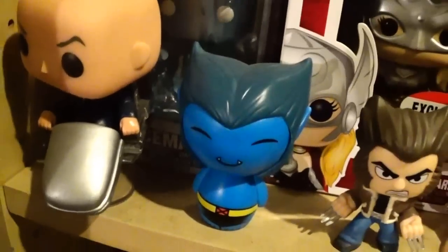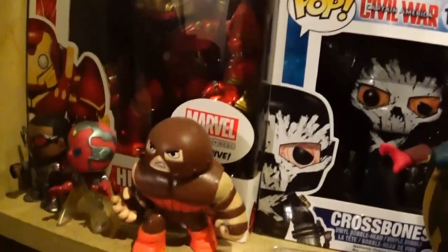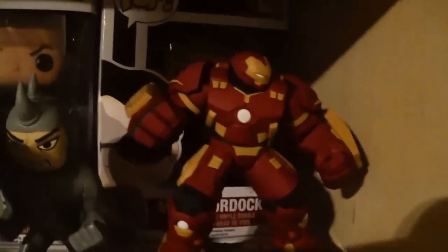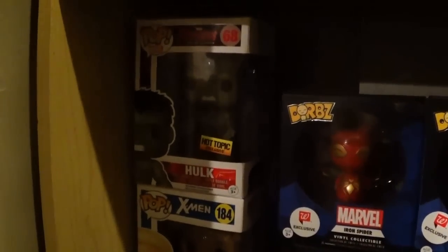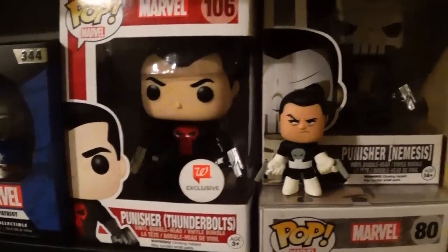Moving down another shelf: Cable and Sabertooth — I want to find a better spot for them since they're hidden behind the Hulkbuster. Also Crossbones from Civil War, the red suit Daredevil, the Netflix Daredevil, the Vigilante Daredevil from Netflix, Matt Murdock hiding behind one of the figures, Kingpin, and Punisher. Further down: the Hot Topic exclusive angry Hulk from Age of Ultron, Emma Frost, a metallic painted She-Hulk, and also a metallic painted Hulk.